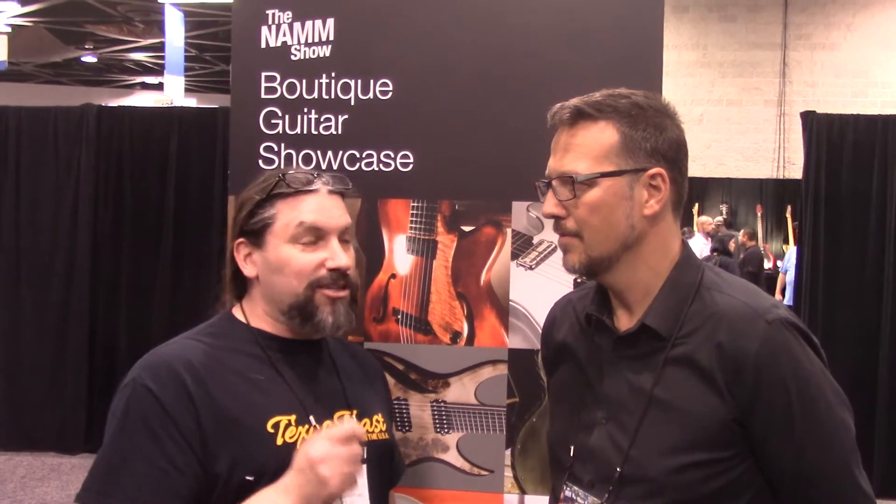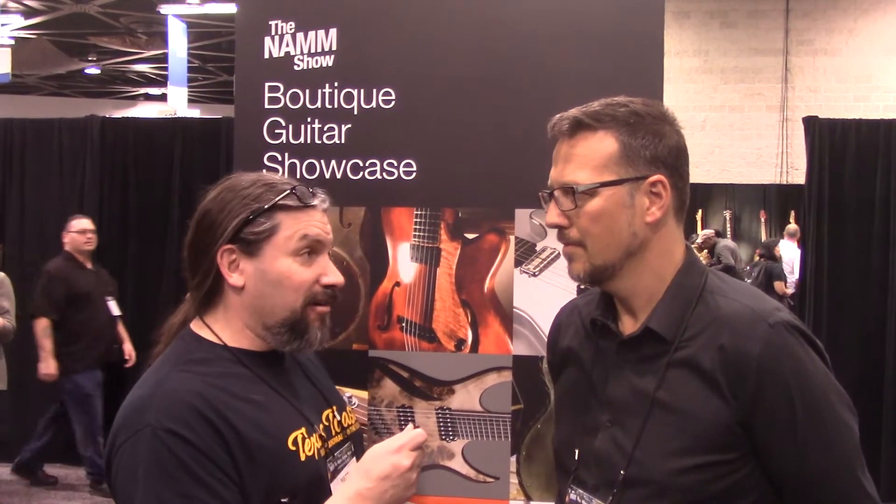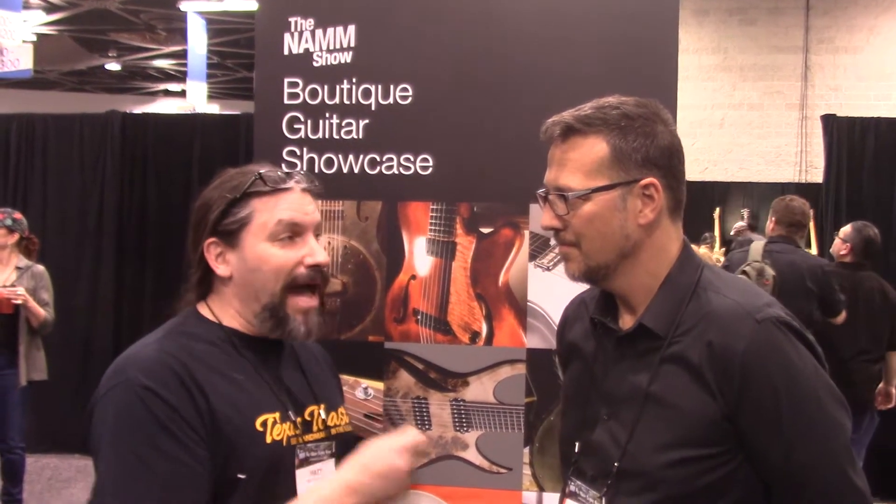Hey everybody, this is Matt with Texas Toast Guitars and I am at the 2018 NAMM show. I'm very fortunate to be with Jamie Gale, who is the curator of the Boutique Guitar Builders Showcase. Tell us a little bit about what the Boutique Guitar Builders Showcase is.